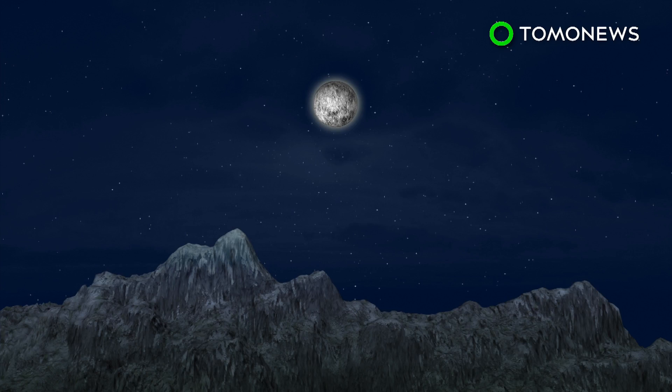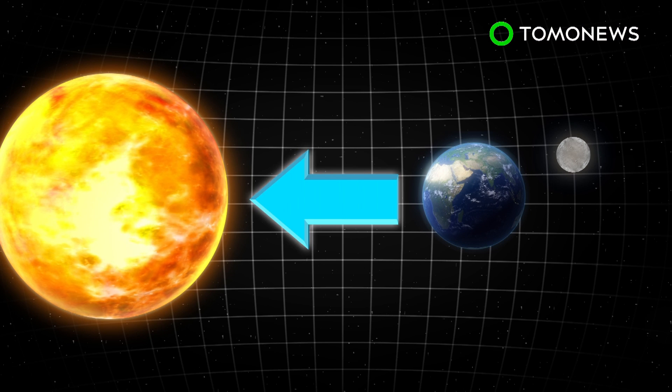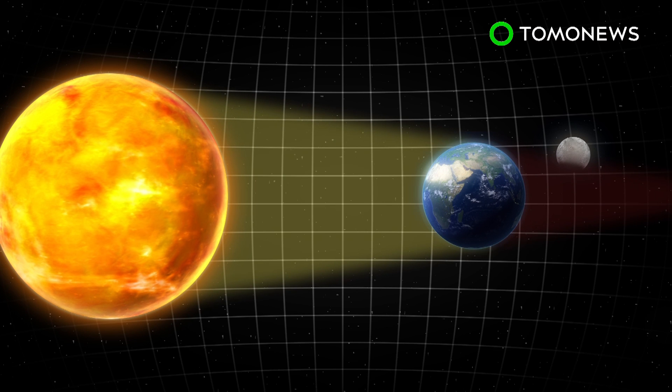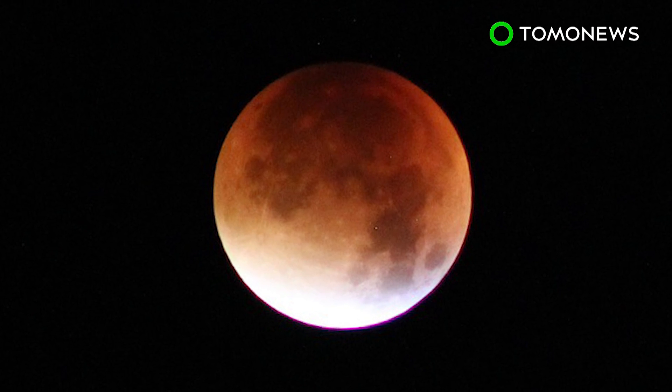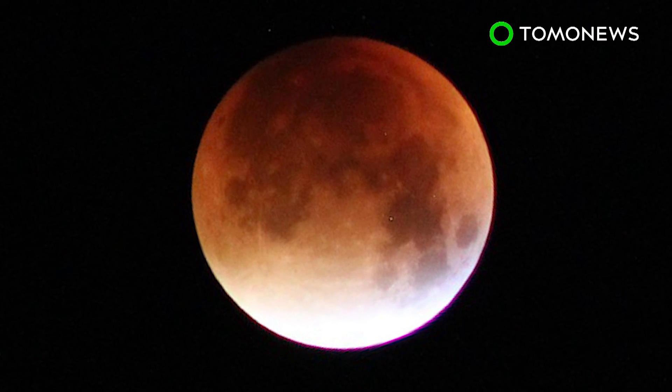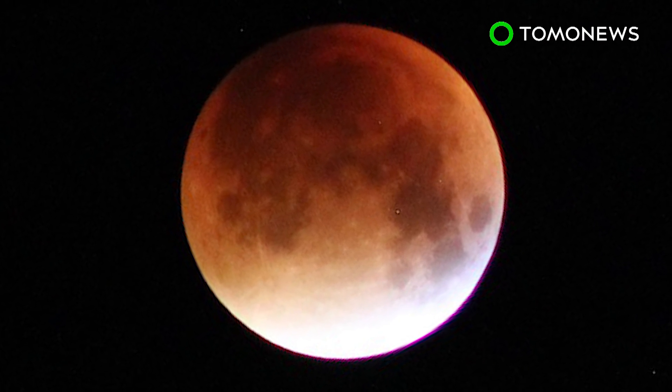The partial lunar eclipse on August 7, 2017 begins at 5:22pm Greenwich Mean Time and is expected to last until 7:18pm. Part of the Moon will orbit through Earth's shadow at a speed of 2,300 miles per hour. It will be visible to most of the world, except all of North America, much of South America, and some areas in East and Northern Russia.